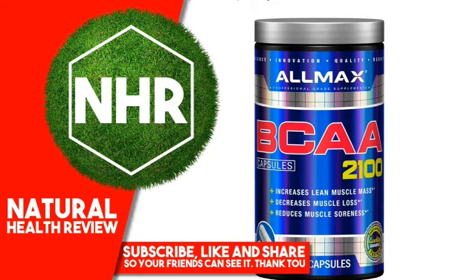Every ingredient, every lot. CGMP Registered Facility. Soy-Free. Allmax brings you branched-chain amino acids in a 2-to-1-to-1 ratio. BCAAs are critical to building quality muscle fast. BCAAs are widely known to increase the rate of muscle growth in response to training. In fact, research indicates that as much as 35% of muscle tissue is comprised of BCAAs. BCAAs are highly anti-catabolic, meaning they limit muscle tissue breakdown. For competitive athletes looking to increase strength and muscle size, BCAAs are the must-have supplement.